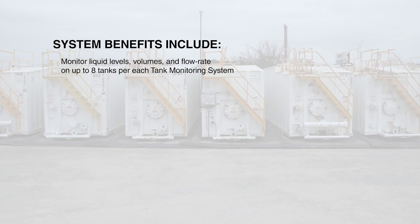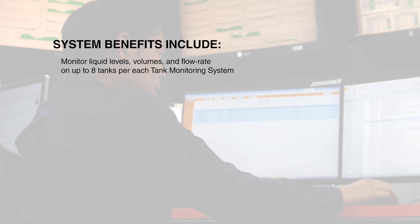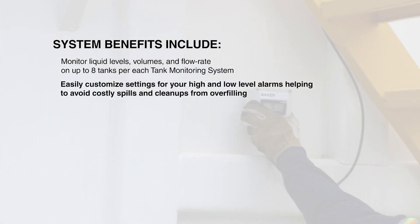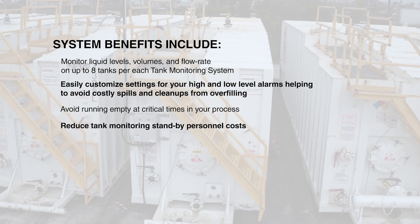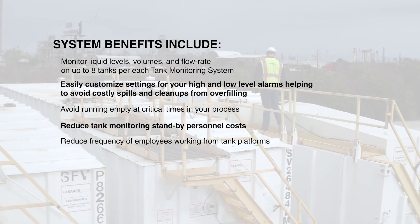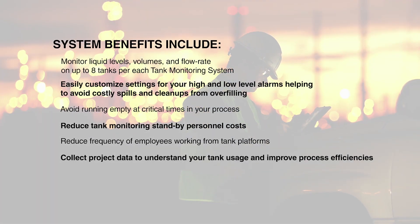System benefits include: monitor liquid levels, volumes and flow rate on up to eight tanks per each tank monitoring system. Easily customized settings for your high and low level alarms, helping to avoid costly spills and cleanups from overfilling. Avoid running empty at critical times in your process. Reduce tank monitoring standby personnel costs and reduce frequency of employees working from tank platforms. Collect project data to understand your tank usage and improve process efficiencies.